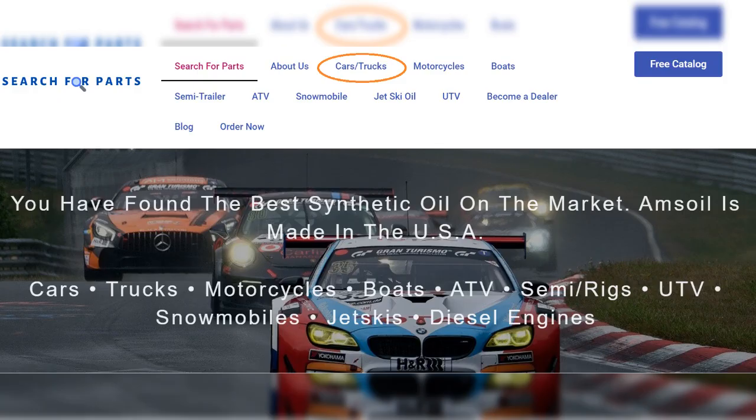Search the correct oil type, capacity, and filter for any Hyundai. Click the link in the description below or visit searchforparts.com.